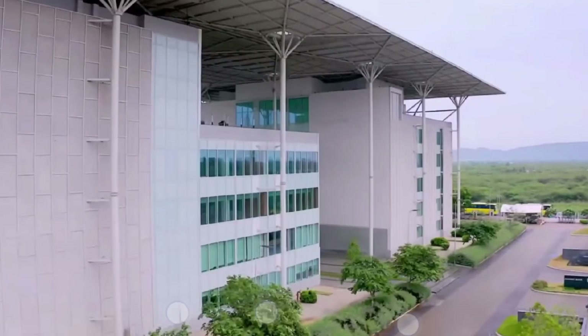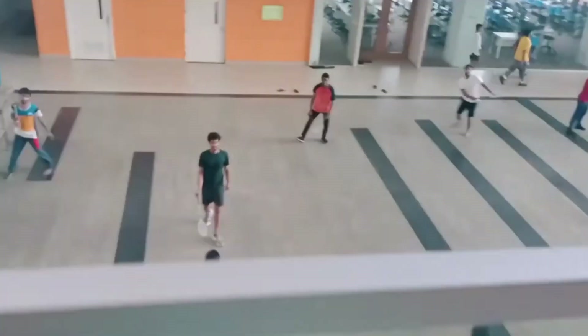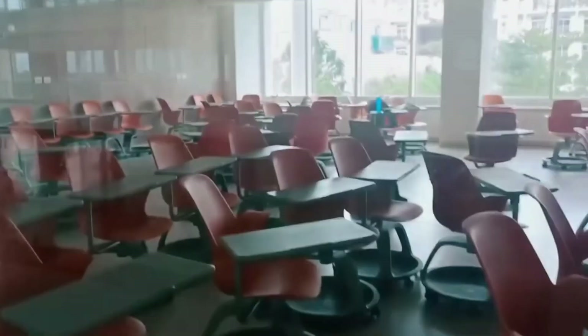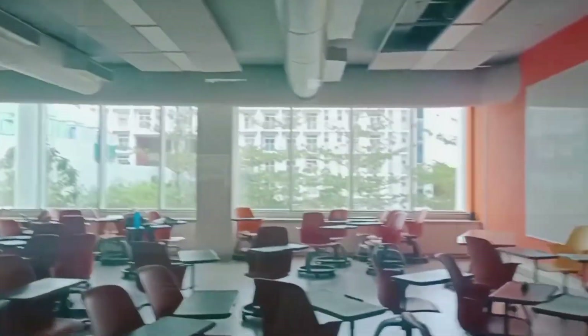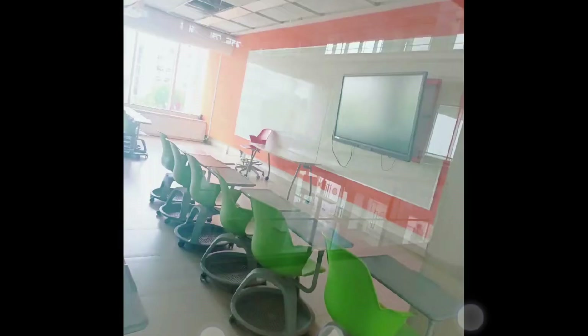Overall, SRM is a very good, decent university with a modern campus, smart classrooms, labs, and spacious hostels. You can also be placed in a good company at the end. But you also need to look at the fees, location, and all those factors.